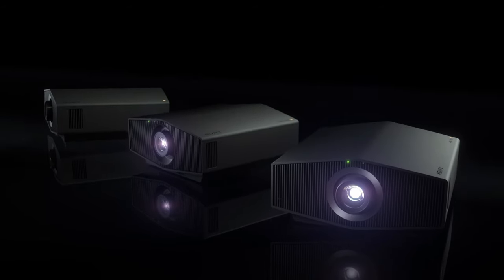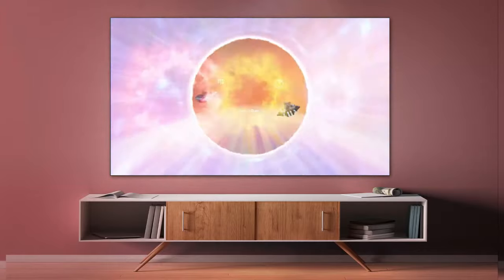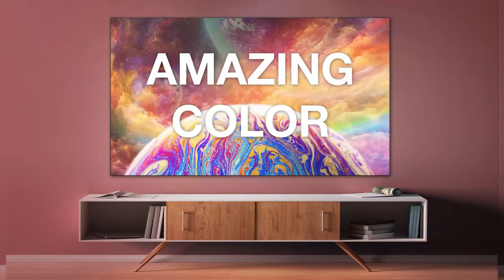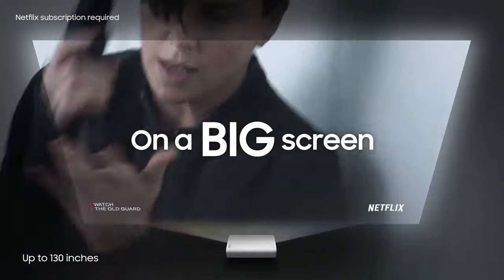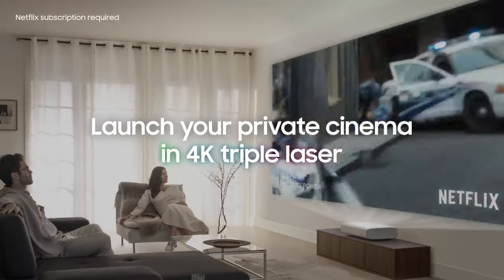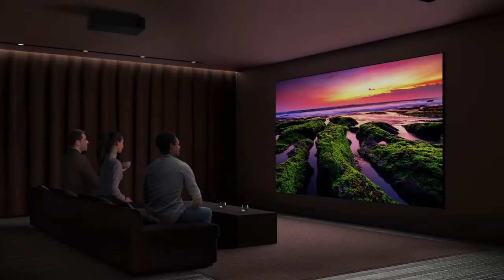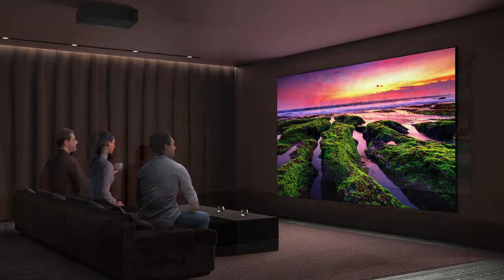Many can project pictures that are 100 inches or more, and when compared to Full HD projectors, 4K models greatly enhance image quality by presenting four times as many pixels. This improvement allows films like Dune and Tenet to mirror the visual impact of their opening night. While the idea of bringing the theater atmosphere into the living room is appealing, there are crucial considerations before purchasing a 4K projector.